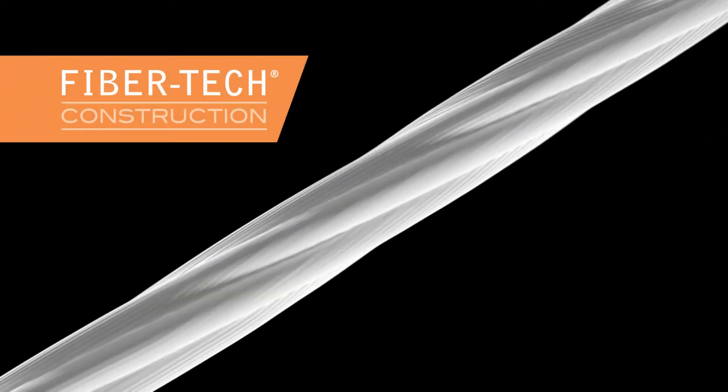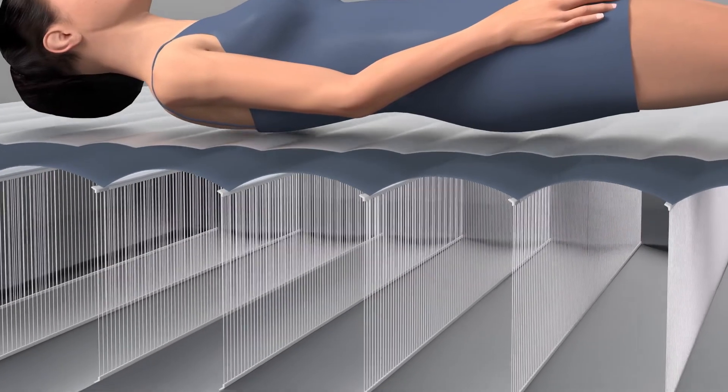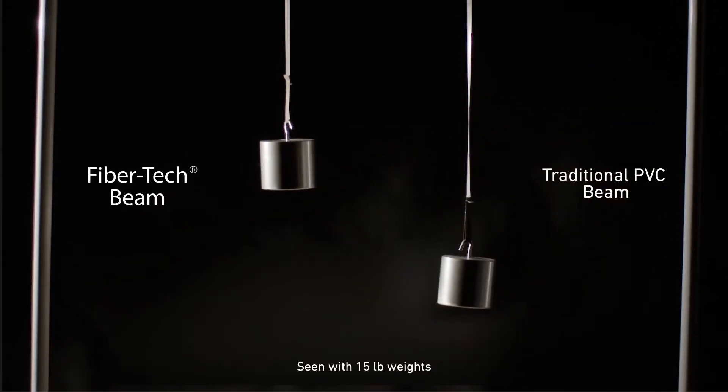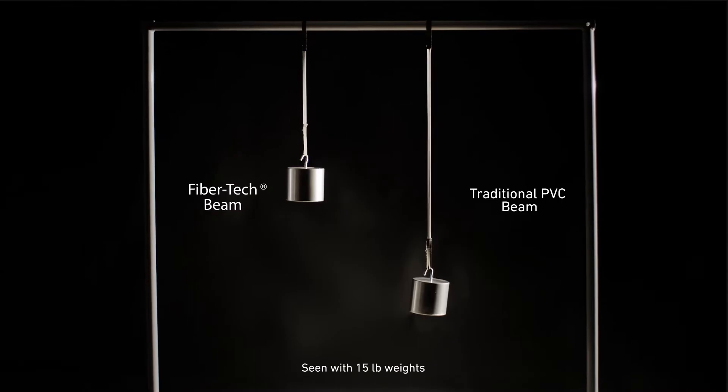Built with FiberTech interior construction, DuraBeam beds contour to your body shape, providing unmatched firmness and stability. The interior construction has been enhanced with lightweight but high-strength fibers for unparalleled toughness and comfort — where thousands of polyester fibers will never stretch over time.